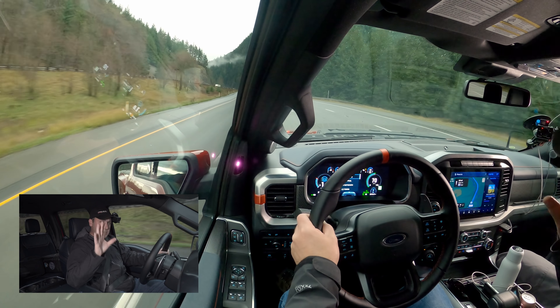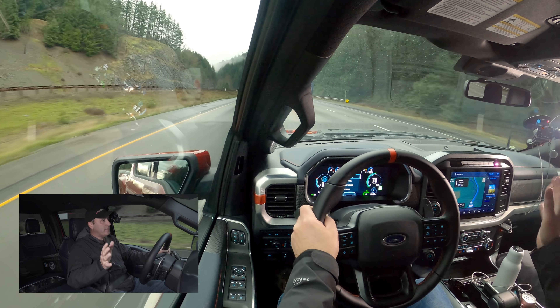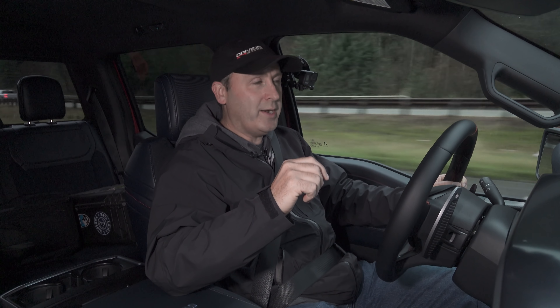Some of you are asking: why would I get a Raptor if the TRX exists? Well, Ford hears you, and their answer to that is going to be the Raptor R. But that's not out yet — it's coming out in 2022.